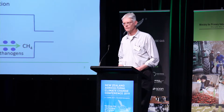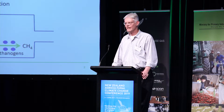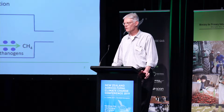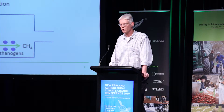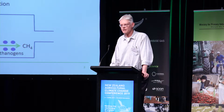The microbes ferment the feed and produce volatile fatty acids, which are absorbed by the animal and used for energy and growth. Hydrogen is a waste product, and it's metabolized by a group of organisms called methanogens — methanogen generators — that produce the methane.